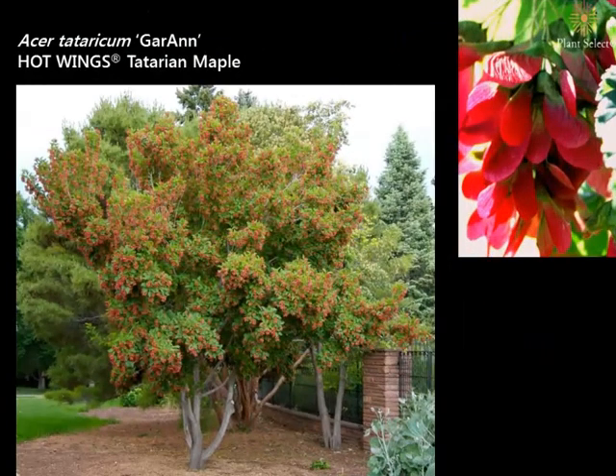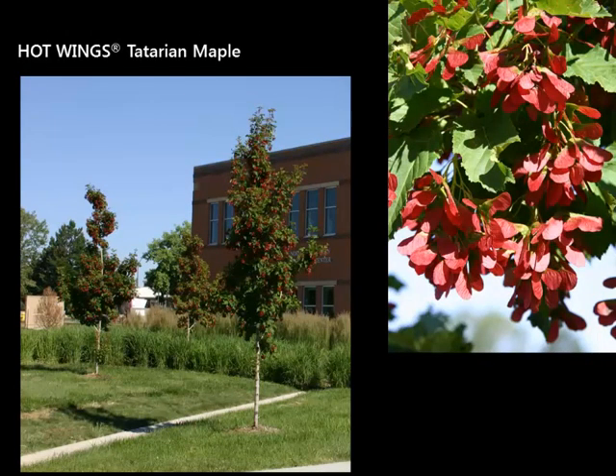One of the trees in the program is called Hot Wings Maple. I'm seeing it everywhere. Some years it will bloom for weeks and weeks — but actually what you're seeing is not the bloom, it's the brilliant red seed pods. That's why it's called Hot Wings — the seed pods are bright red for a month or two in late May, June, even into July some years. The tree can be grown as a multi-stem or single-stem, reaching maybe 20 to 25 feet tall and about 15 feet wide. Make sure you start with whichever form you want, because you can't change it later. Just amazing color on a small tree.